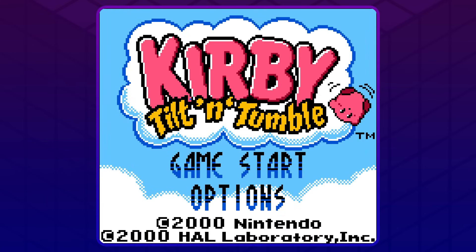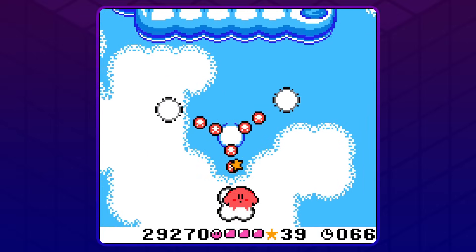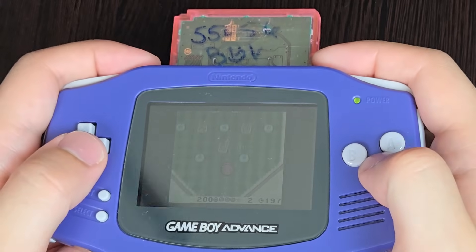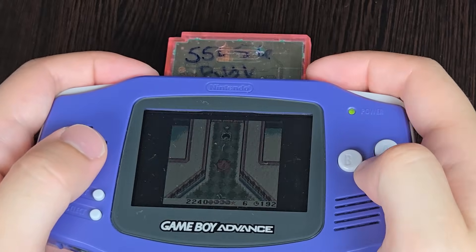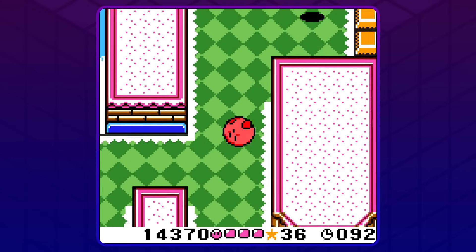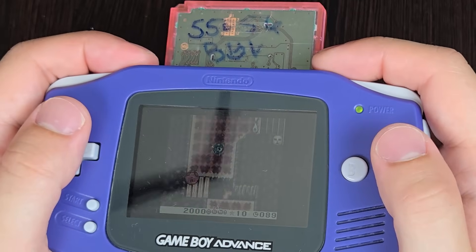Kirby Tilt and Tumble — yeah, it's a Game Boy Color game, I know, but backwards compatibility. This game started life as Monkey Tilt and Tumble before dropping the monkey in favor of Kirby. Everything here is controlled entirely with an accelerometer built into the cartridge. You tilt your Game Boy to move Kirby and flick it upwards to jump. There are also some obstacles and levels which are affected by how you're tilting. Overall, it's a simple but extremely charming game that feels like it just wouldn't be the same without the tilt controls.